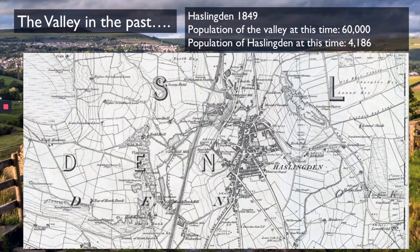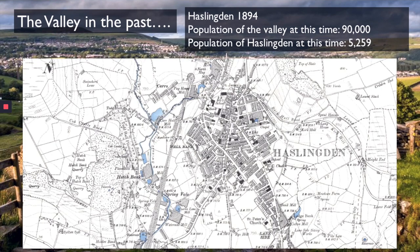After 1849, the population is still growing rapidly in the valley and it's going to reach 90,000. Let's have a look at Haslingden when the population reaches 90,000, just before the year 1900. So here we are in 1894. The population of the valley is 90,000, and the population of Haslingden has grown by around about 5,000 people. This growth in population has caused a growth of the town itself.